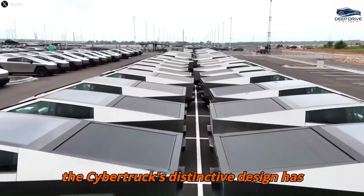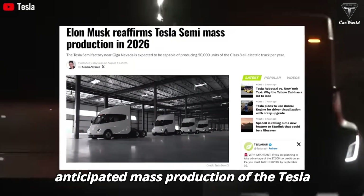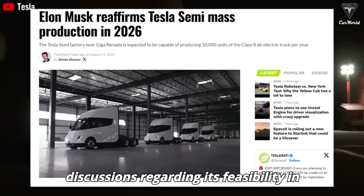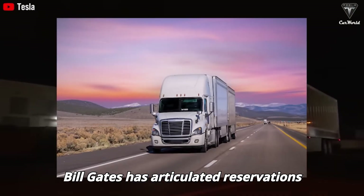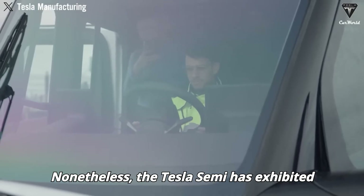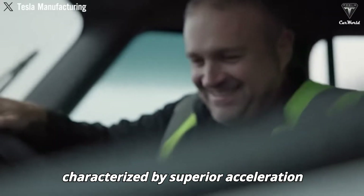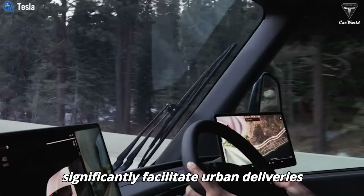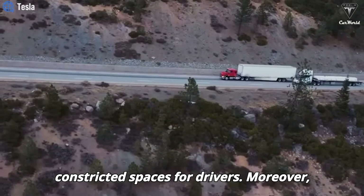Elon Musk's announcement regarding the anticipated mass production of the Tesla Semi by 2025 has ignited extensive discussions regarding its feasibility in addressing industry demands. Bill Gates has articulated reservations concerning its practicality compared to conventional diesel trucks. Nonetheless, the Tesla Semi has exhibited remarkable driving performance, characterized by superior acceleration and enhanced maneuverability, significantly facilitating urban deliveries and navigation in constricted spaces.